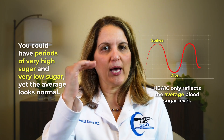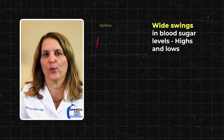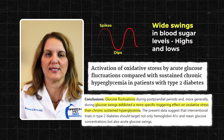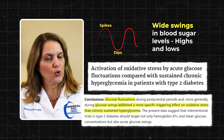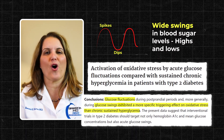Even if your red blood cells are normal, hemoglobin A1c only gives a partial picture of blood sugar. It reflects an average, but it doesn't show high spikes and low dips. So you can have very high sugar and very low sugar, yet the average looks normal. Studies show that wide swings in blood sugar — highs and lows — are linked to increased oxidative stress and inflammation and can damage the blood vessels. So even if your average sugar or your hemoglobin A1c looks good, your body is still exposed to oxidative stress.